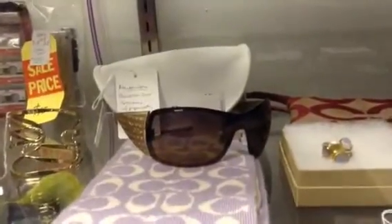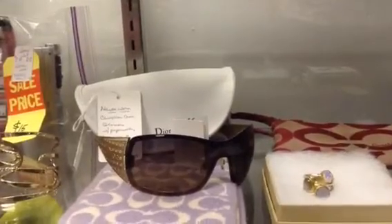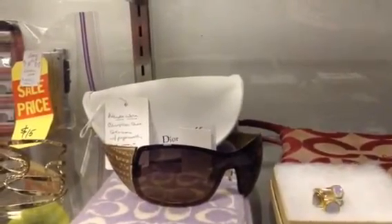And down below we have a pair of Christian Dior sunglasses. They have not been worn. They come with the paperwork, bag, case, cleaning cloth, and an outside white case.